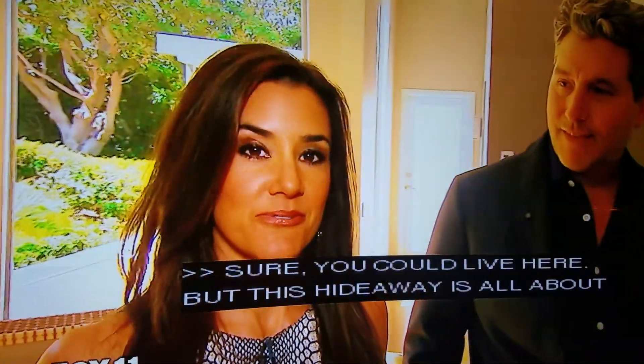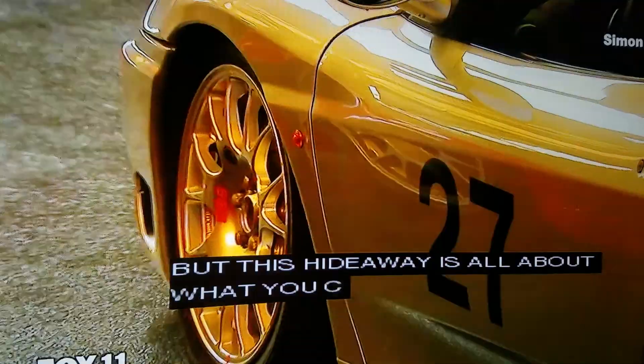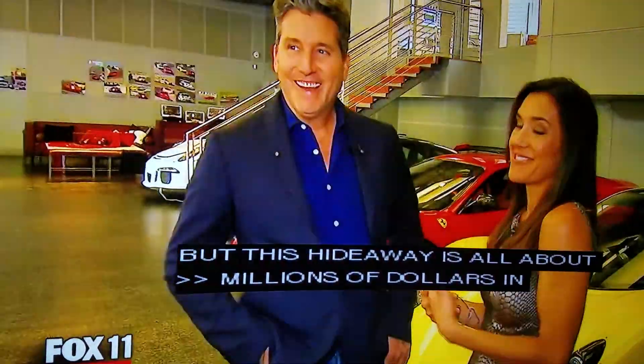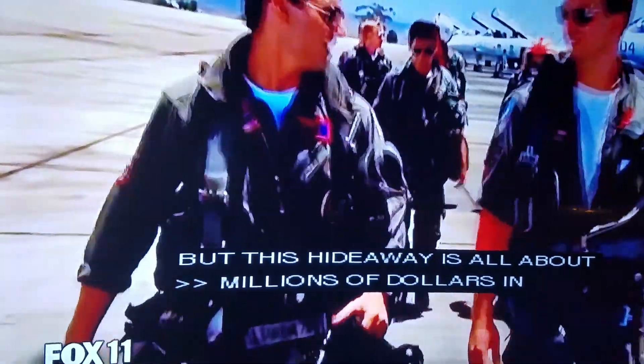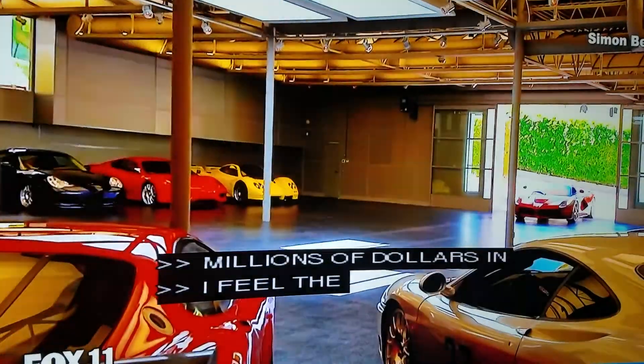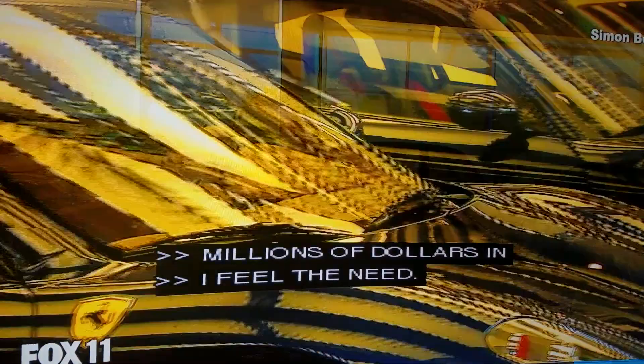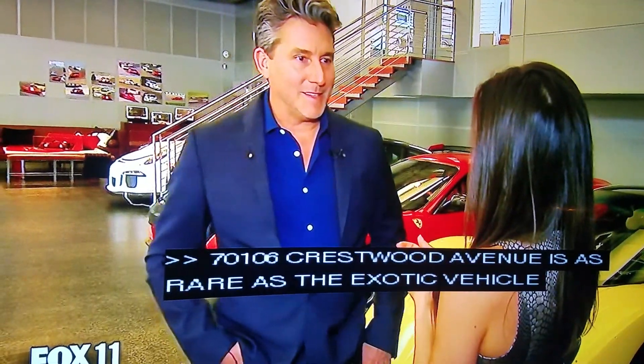There are millions and millions of dollars in vehicles. 7106 Grasswood Avenue in Malibu is as rare a listing as the exotic vehicles it houses. Have you sold something like this before? There's nothing like this to sell.